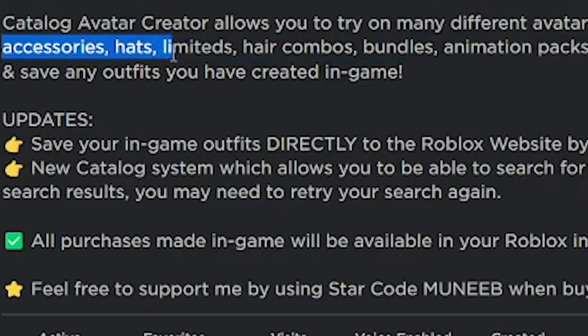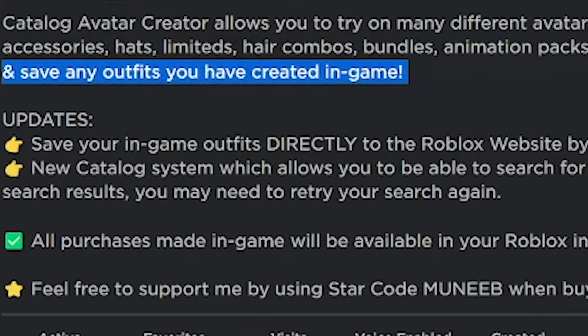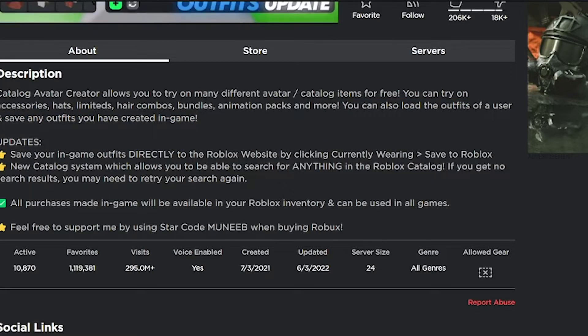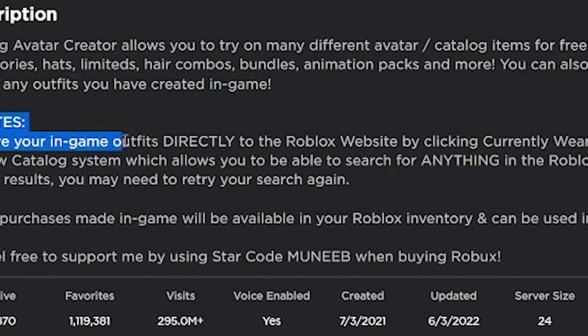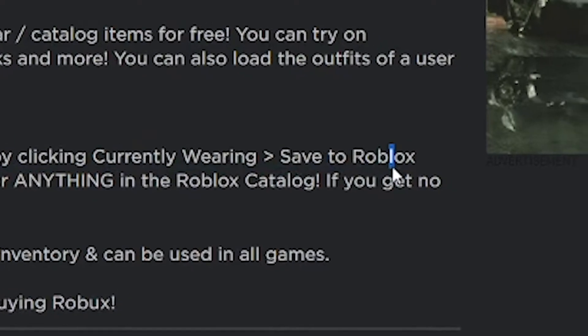You can try on accessories, hats, limiteds, hair combos, bundles, animation packs, and more. You can also load the outfits of a user and save any outfits you've created in-game. There's an update where you can save your in-game outfits directly to the Roblox website by clicking 'Currently Wearing' then 'Save to Roblox.'